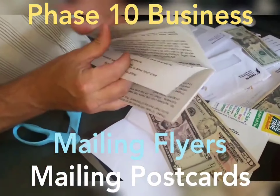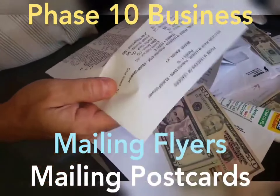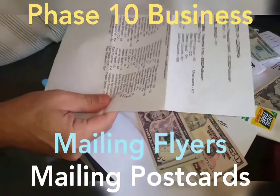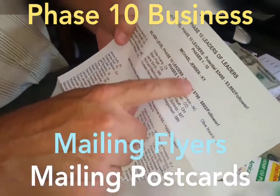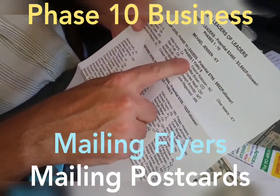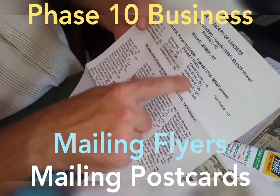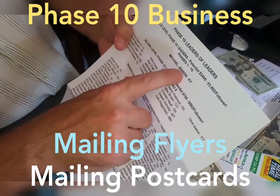It gives you a copy of a letter to send them to welcome them to the team. You can also see this is the leaderboard — these are people in the silver level phase and these are people in the bronze level. Look at all these people — these are just silver people, and I'm in the gold.